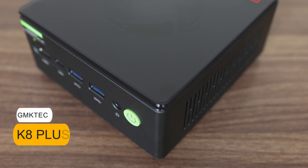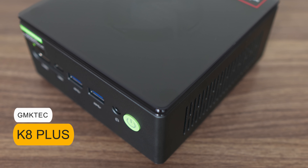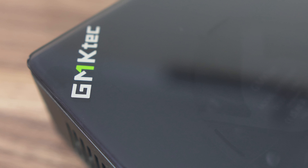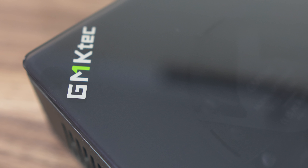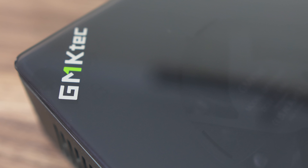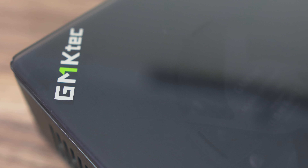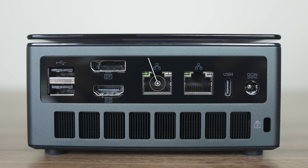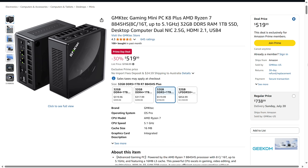GMK Tech has been pumping out loads of mini PCs, but the K8 Plus is my favourite from the company. It's another one with a metal case and an interesting translucent top lid design, appealing to those needing similar performance to the B-Link SR8 but with Oculink and dual 2.5 gigabit LAN. It comes in at $519 USD, which gets you a 1TB SSD and 32GB of RAM.